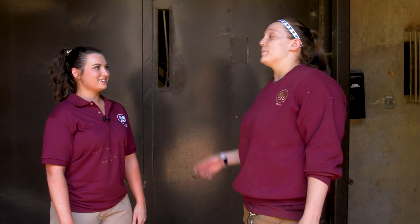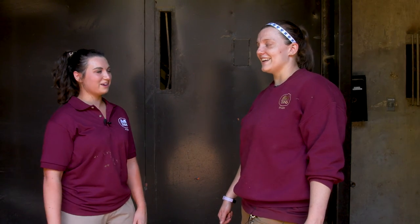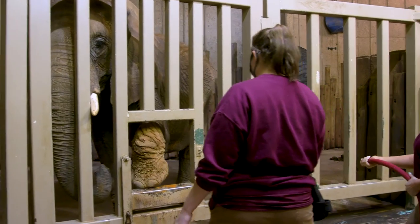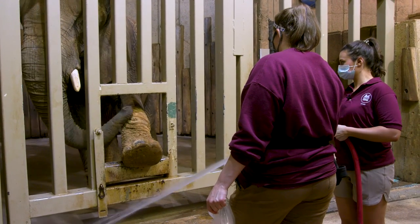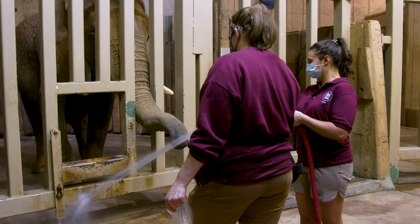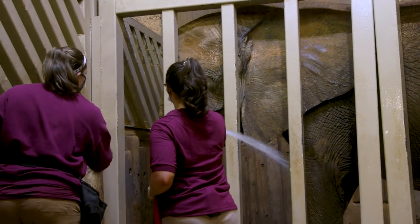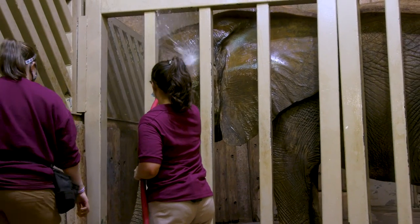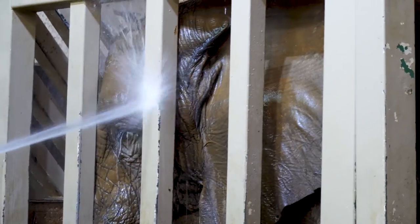We're gonna move on and bathe Gina. It's gonna get a little wet. Turn it on all the way. Start from her head and work your way down. You're a good girl, Gina Bina. You can kind of see the mud coming off.